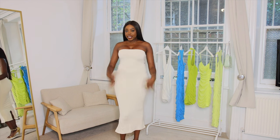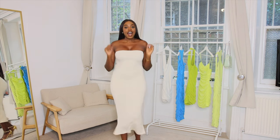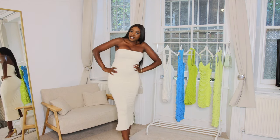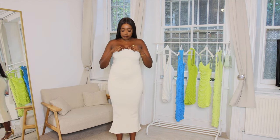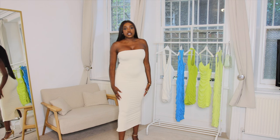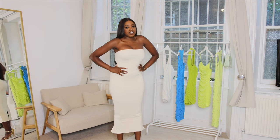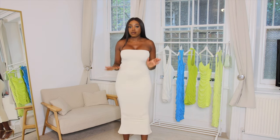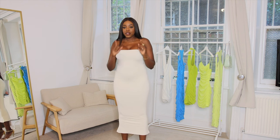This next dress is definitely more form-fitting than all the others. It is not forgiving at all — I had some chicken nuggets before filming and you can fully see it! It's a tube dress with a plastic grip lining to keep it on and it is double lined, which I appreciate. It's super cozy and I picked it up in a size 10. The fit is perfect but it's showing a lot — you can even see the imprint of my belly button, which I'm not really digging.